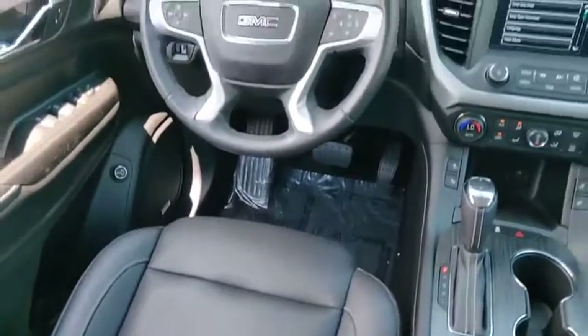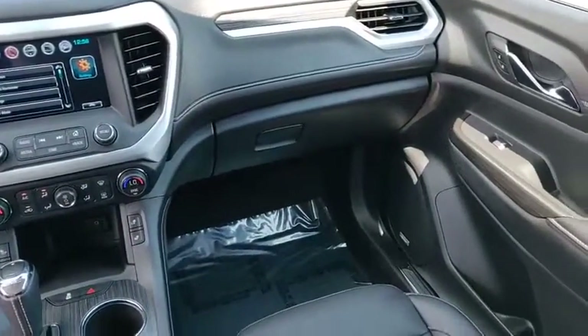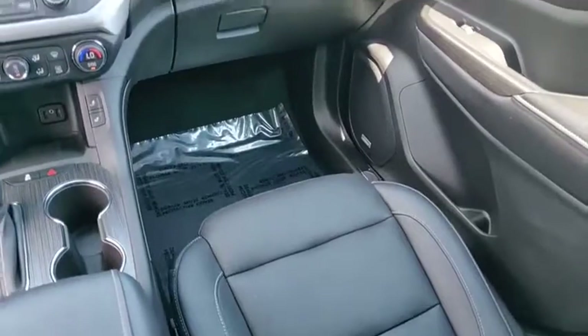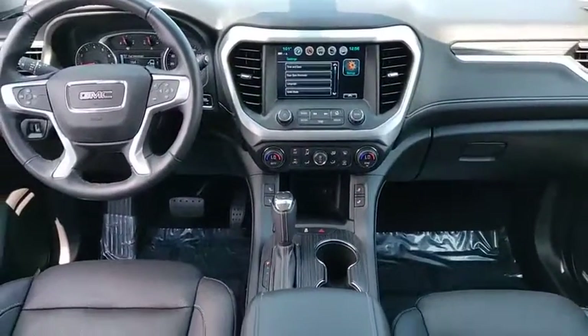Blind spot monitor, heated mirrors, electronic stability control, alloy wheels, aluminum wheels, power lift gate, brake assist, traction control, daytime running lights, remote engine start.